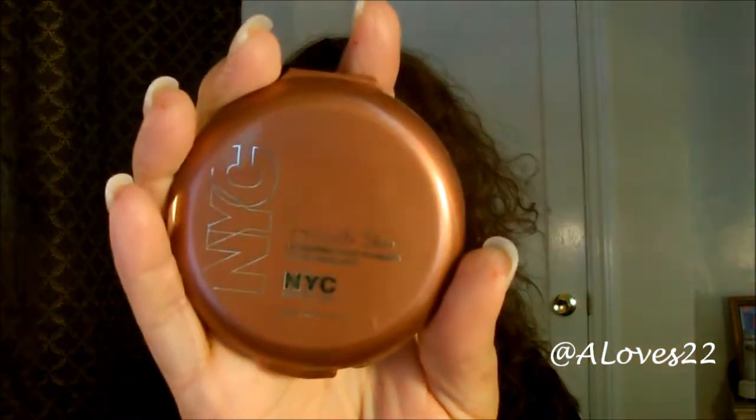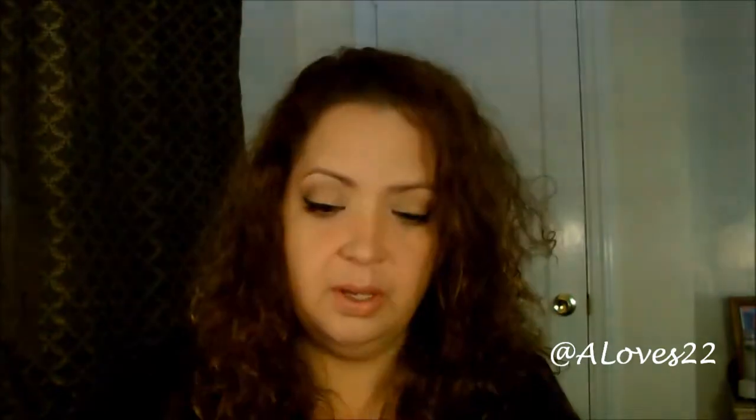I have here a matte bronzer that everyone loves on YouTube. Everybody swears by it and I love it too — it's really inexpensive, under $5. I'm talking about the NYC Smooth Skin Bronzing Face Powder in the color Sunny.